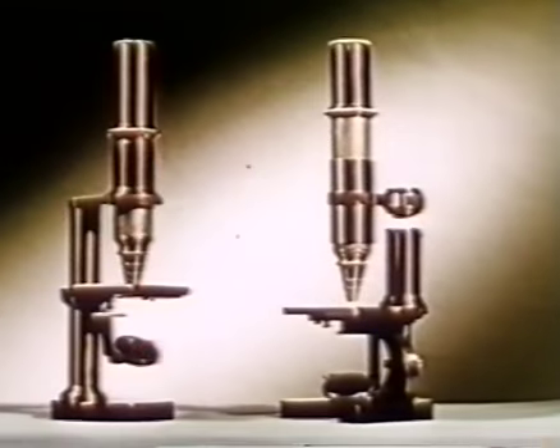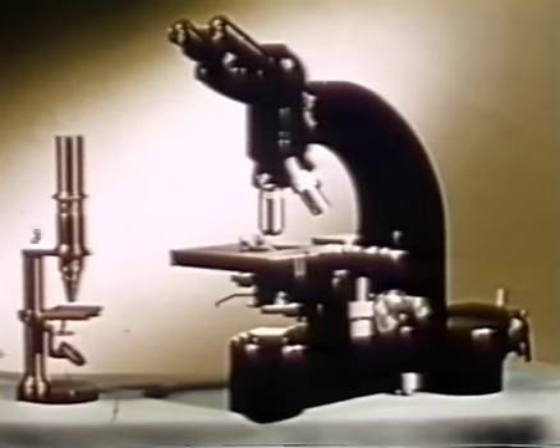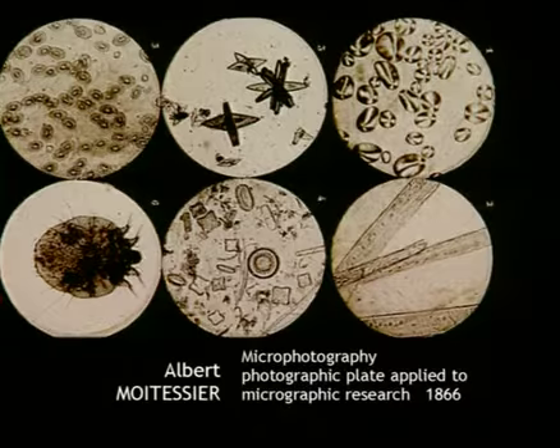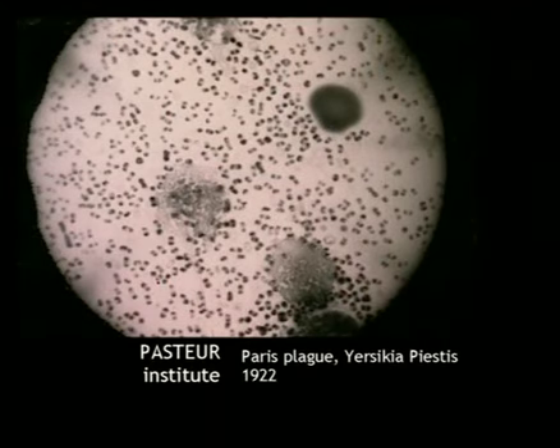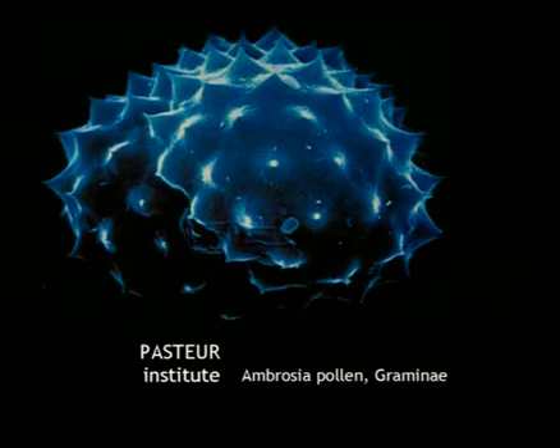Scientific photography was soon used to explore the infinitely small — the microscopic world of cells. In 1837, the Englishman Talbot adapted the solar microscope to photography. Then many devices came along that were compatible with a microscope, and photomicrography was launched. Nowadays, these photos are done by computer and colourised so that the areas under research stand out.